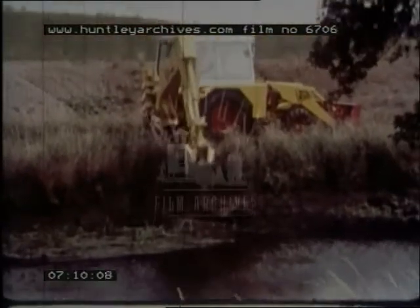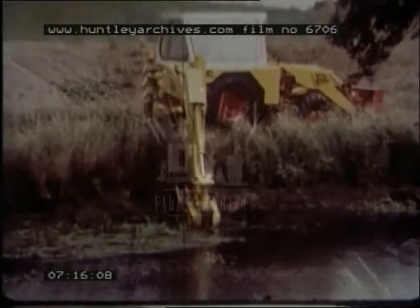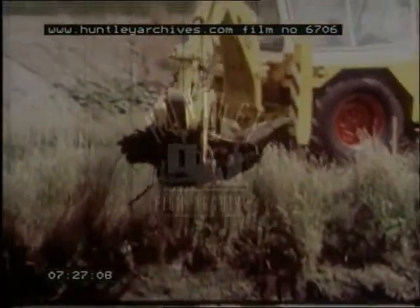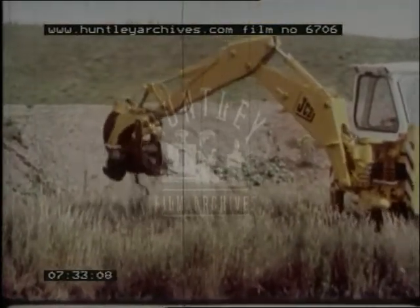What do you think this machine is doing? It's pulling up old trees from the river bend. Mechanical diggers are very strong. They can do jobs that men find very hard work, and they do them quickly and easily.